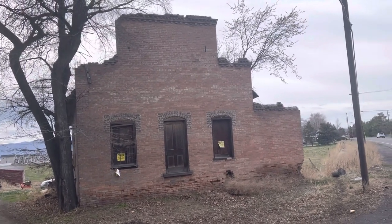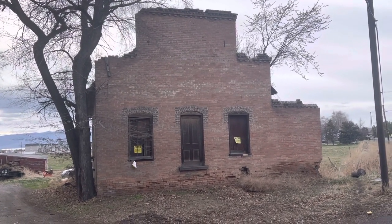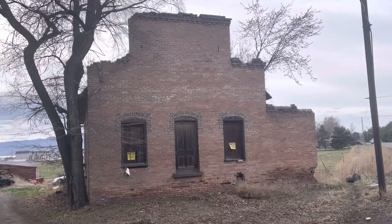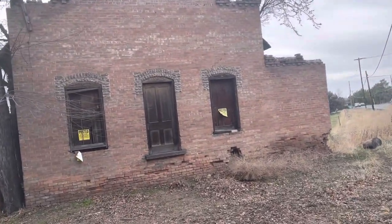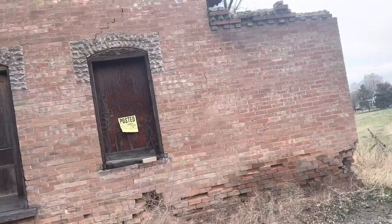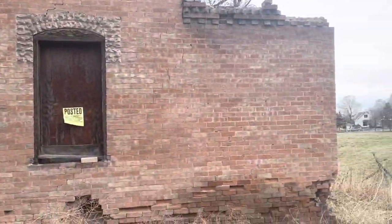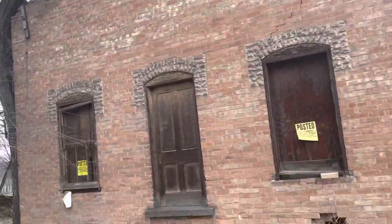I'm in Orem at 1640 North Geneva Road. I've been driving by this building many times and I thought it had burnt down, but I talked to the owner and he says no, it's never burnt down — it's just deteriorated. He gave me permission to do a walk around. I want to document this building, which has got to be one of the oldest buildings in Orem — possibly the oldest in the city.